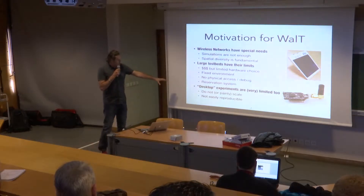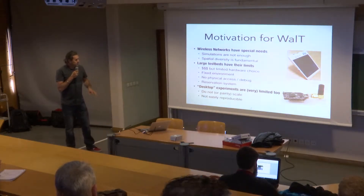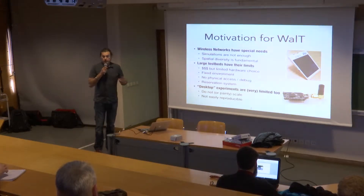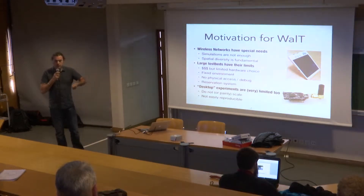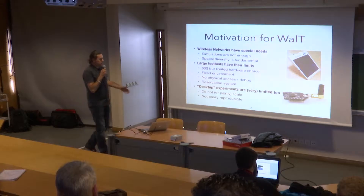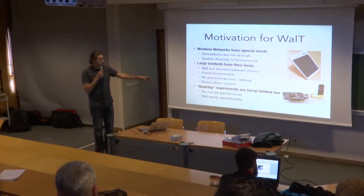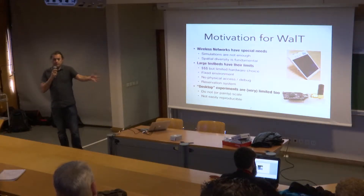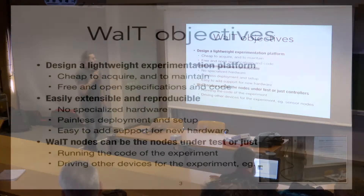We also did a lot of desktop experiments — you just deploy things on your desktop and run them. But it doesn't scale. It's a real pain to deploy: you have to flash the cards, reboot the nodes, whatever. When you have two nodes it's okay, but when you have 20 it's more difficult. And it's not easily reproducible — you cannot give a reference in a paper so that someone can reproduce the experiments you've done on your platform.